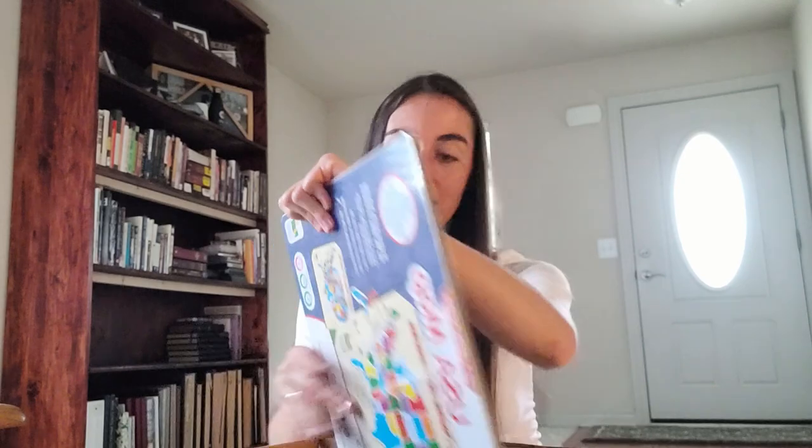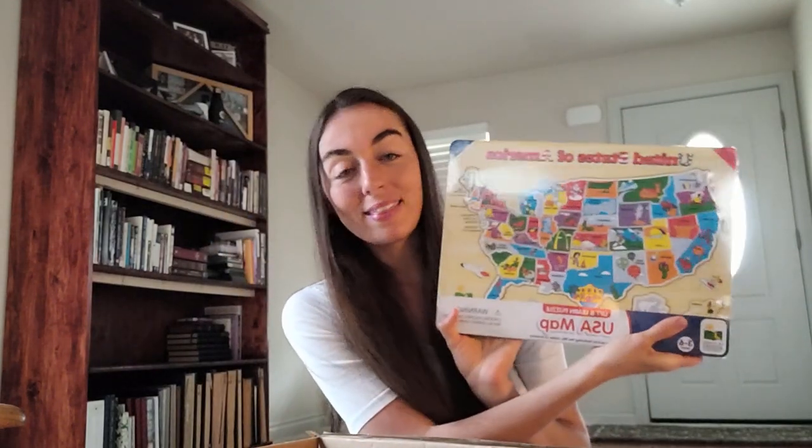This one is huge — it's called Picturepedia and I can't wait to start using this with her. There's just everything in this book, a picture of everything. It might seem a little advanced but we love looking at pictures and identifying different things — this is such a good book for her and it's really, really big. By the way, my major in school was elementary education, so I'm kind of into learning.